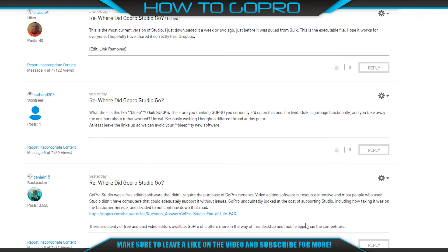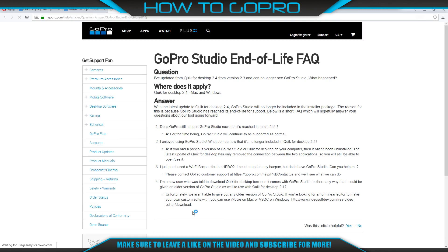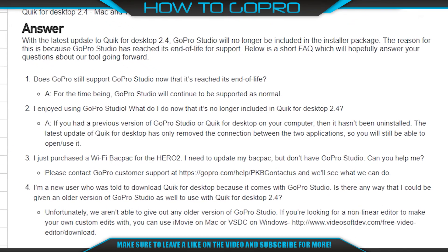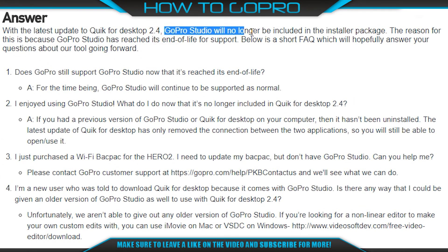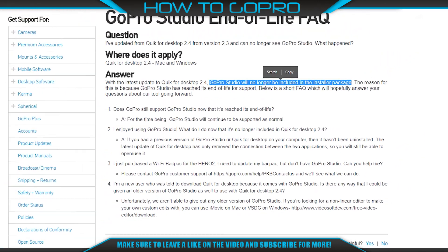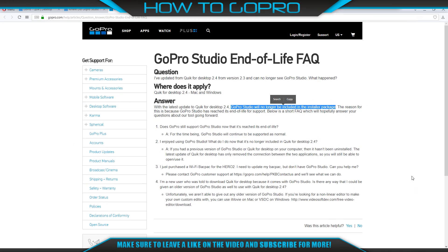Now we go to the end-of-life feature to get an answer on what to do. First, if you have a previous version of GoPro Studio, don't uninstall it. The latest update of Quick for Desktop has only removed the connection between the two applications, so you will still be able to open and use it. Second, if you haven't got any version of GoPro Studio, you will be able to download one for Windows, which was available from the official page as of October 2016 — Quick with GoPro Studio. You'll find the link in the description.